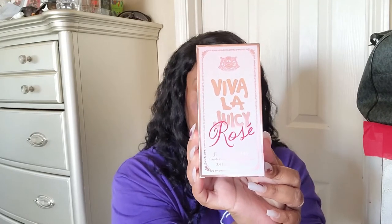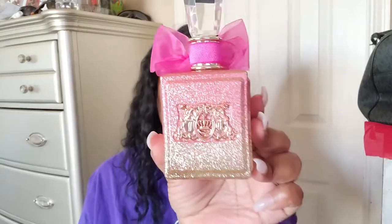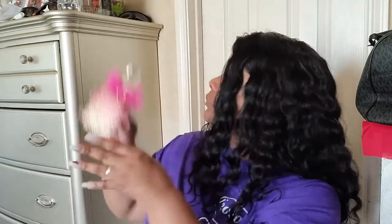It is the Viva La Juicy Rose. A lot of you may have already seen this if you follow my Instagram — I did post it there first. Let's talk about that packaging — I love it. My daughter keeps these boxes because we're going to do something special with her room. This smells so good. It's 3.4 ounces and it was a hundred dollars. It actually smells like roses. I love that little pin on there — it has little pink crystals in it. I'm going to use it as a cute charm. The packaging is really pretty and dope.